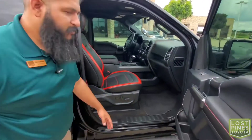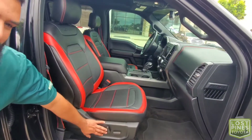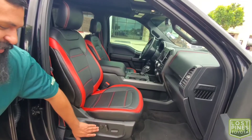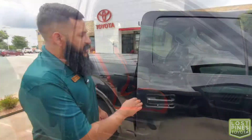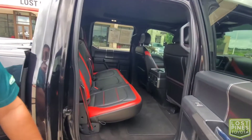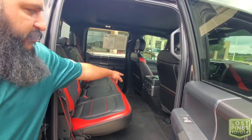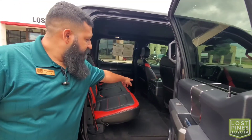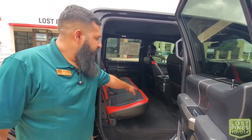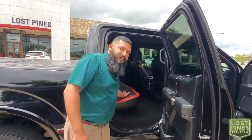Check out this interior. We do have red accents, red stitching, and a power seat for the passenger side with lumbar support. This F-150 Lariat is a full four-door vehicle, so we have the continuation of the red theme with red stitching in the back. There's a house plug-in for any devices you need to charge, USB support, and outboard heated seats so whoever's sitting back here will be nice and warm.